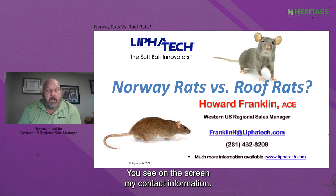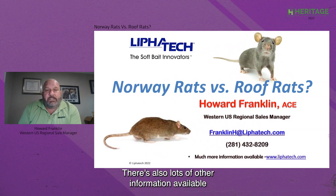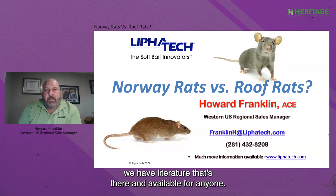You see on the screen my contact information. You are more than welcome to reach out to me by email, by text, or by phone. There's also lots of other information available at LeafaTec.com. We have training information, videos, and literature that's there and available for anyone.